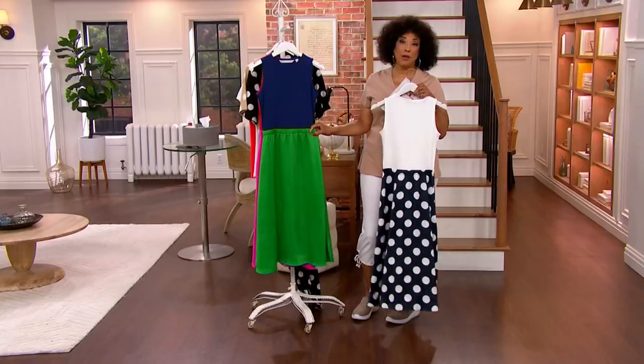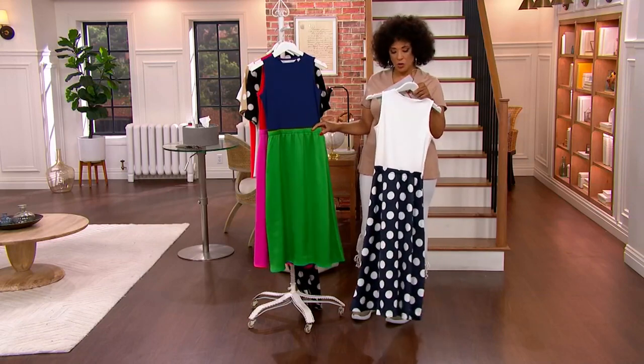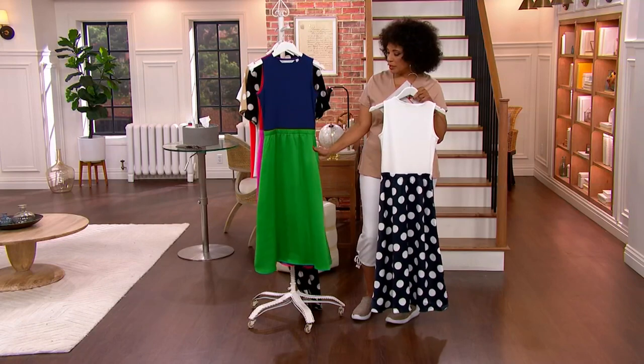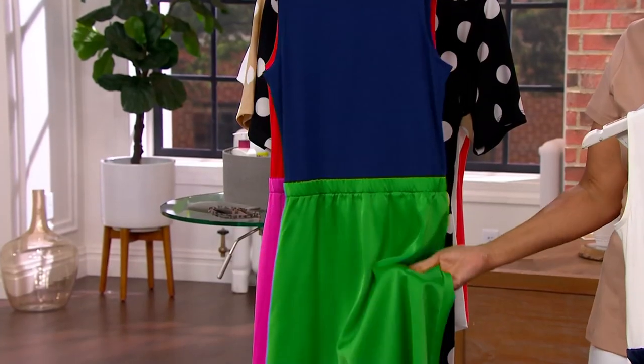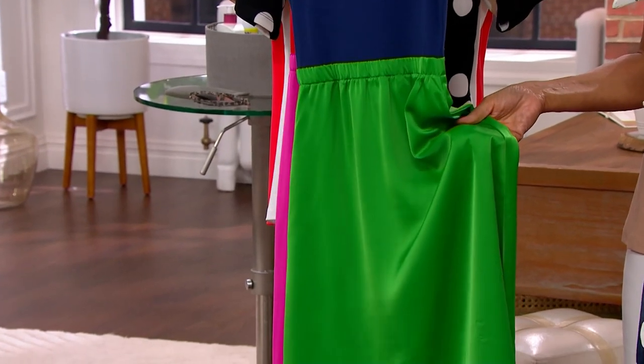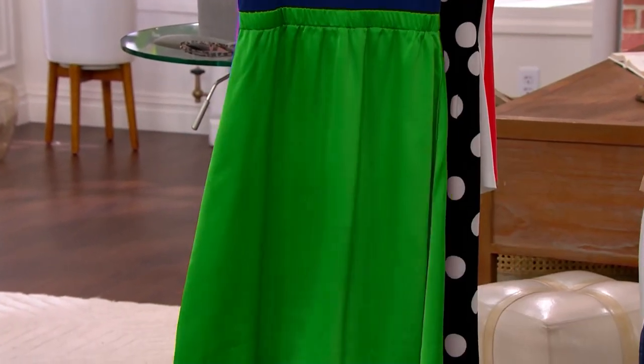If you're already admiring what Bridget is wearing, this one is called navy green. The top portion is navy and the bottom is a really bright kelly green. You can see it almost has a satin-like finish, but it's done in all poly, so the whole dress is machine washable. We love when care is very simple.